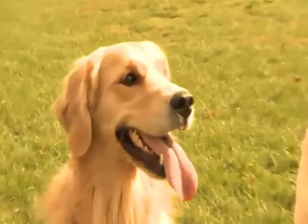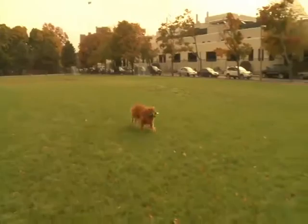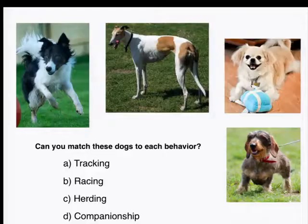Humans have loved dogs and fed them, and in return dogs do all sorts of useful behaviors for us. The golden retrievers are really wonderful at finding things and bringing them back — and that's why they're called retrievers. There are other breeds that herd sheep, and breeds that are really good hunters or help hunters.